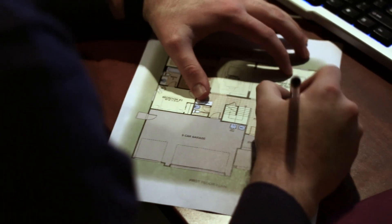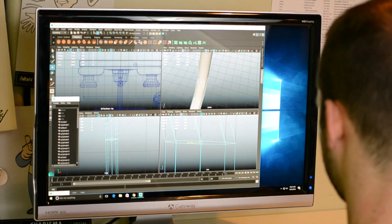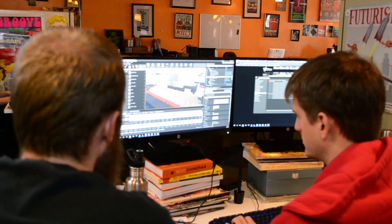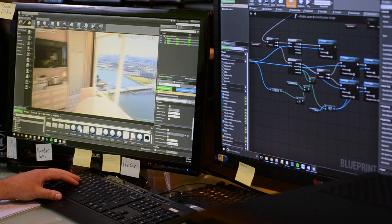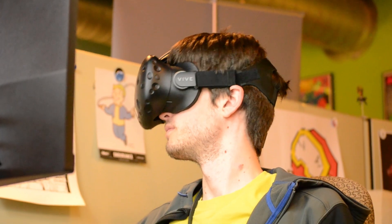We started with the actual architectural files that Suffolk had created for their own visualizations, which, including all the structural steel and everything, was between seven and ten million triangles. There was a lot of data going into that, a lot of high-res textures that we were trying to use. But Unreal Engine handled it like a champ — we were able to get it running on VR smoothly. It would have been quite the hassle to do that any other way.